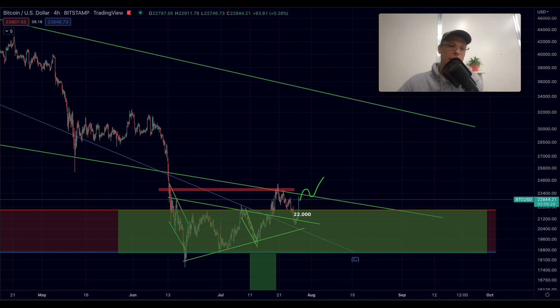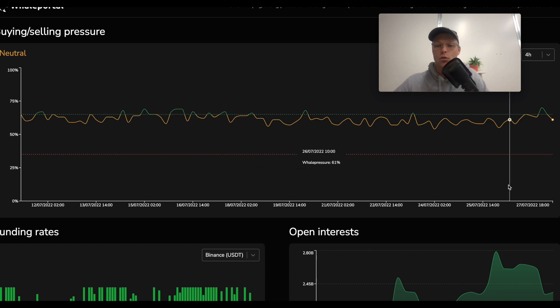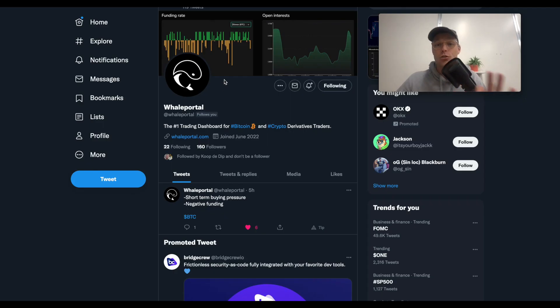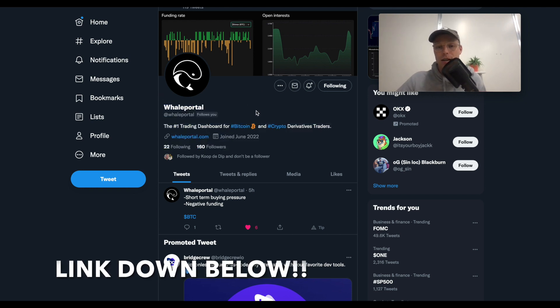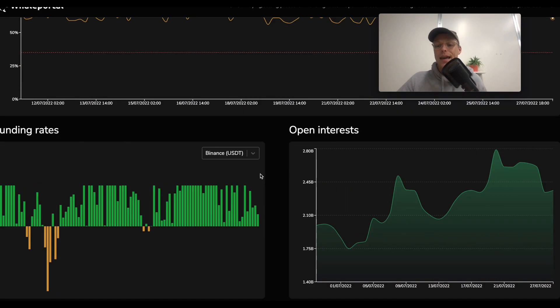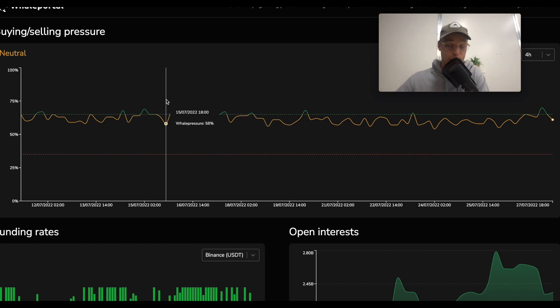If we can decisively break back into this pattern, I think the macro and midterm structure of Bitcoin is looking more and more bullish. The reaction we've seen so far was definitely really good — super awesome to see that we got those signals early on over at willportal.com. If you didn't get those signals, make sure to follow the Twitter account and check the WillPortal dashboard every time you open a trade. A lot of new charts and features are coming to the WillPortal website very soon.